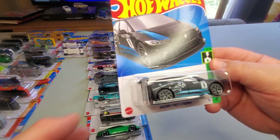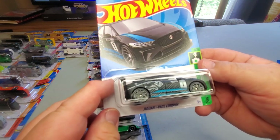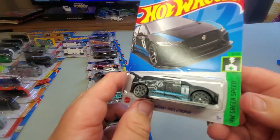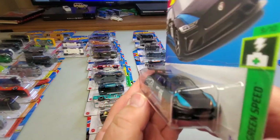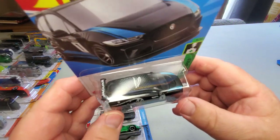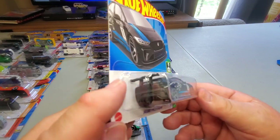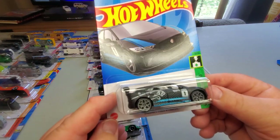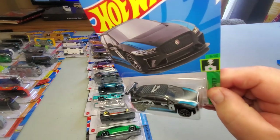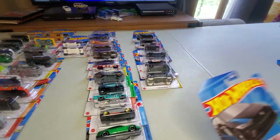Number 158: Jaguar I-Pace E Trophy — Hot Wheels Green Speed, so this must be a Jaguar electric car. Black with blue tampos on it, blacked out. Looks like a nice fast Jaguar — I like it.